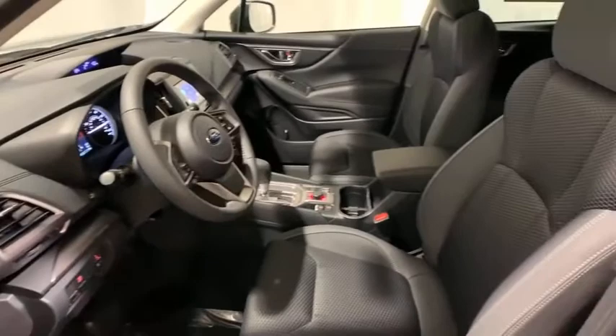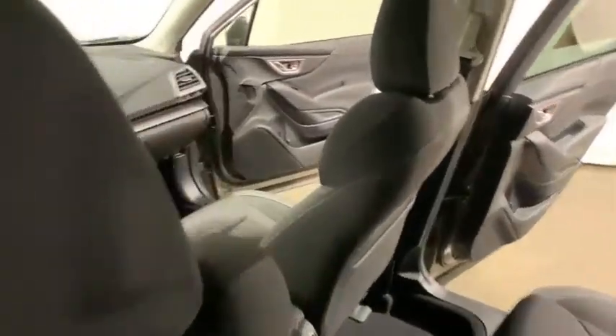Security system, power windows, panic alarm, overhead console, tachometer, remote keyless entry, brake assist, tilt steering wheel.